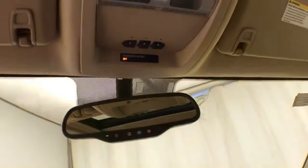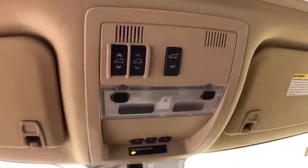Overhead auto-dimming mirror with HomeLink transmitter for a garage door opener. Power liftgate and moonroof controls are also located overhead.